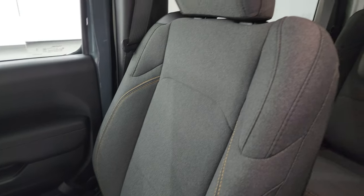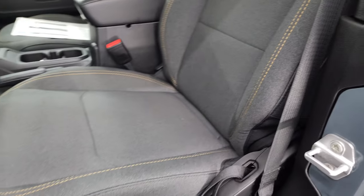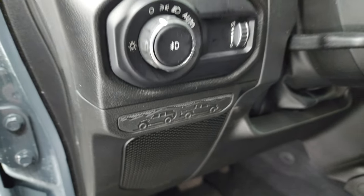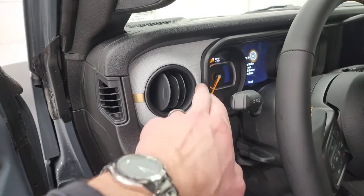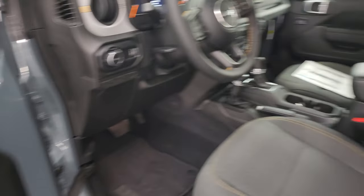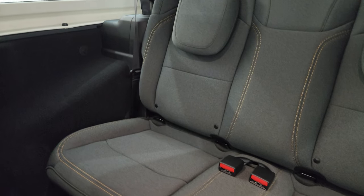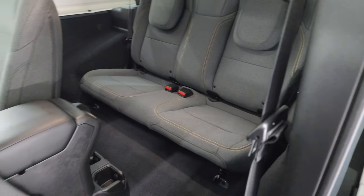Inside the Sport S package gives you what they call black cloth interior — I think it is dark charcoal. You get the bronze stitching on there. Factory floor mats. You get this new badge for 2024 with the Wrangler and the Gladiator backed up to each other. Auto headlamps. This one has the cloth dash with the bronze trim. Power locks, power mirrors.